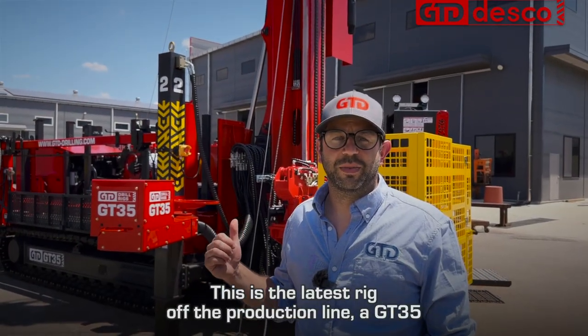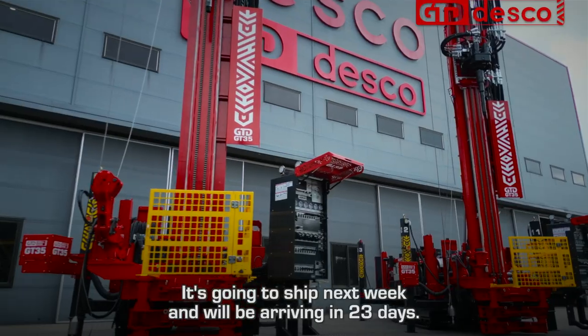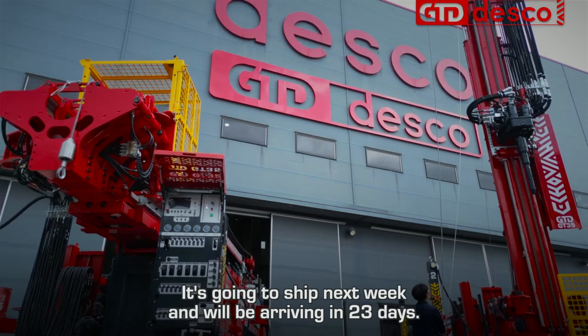This is the latest rig off the production line — a GT35 geothermal drill rig that's due to go to America. It's shipping next week and will be arriving in 23 days.